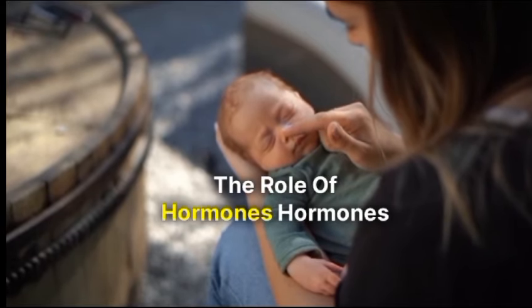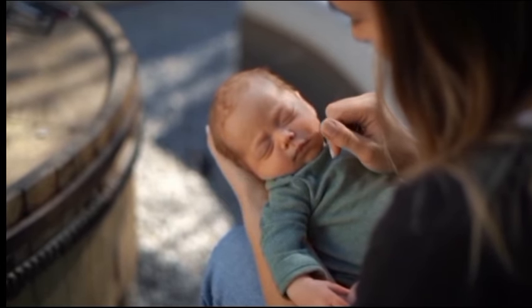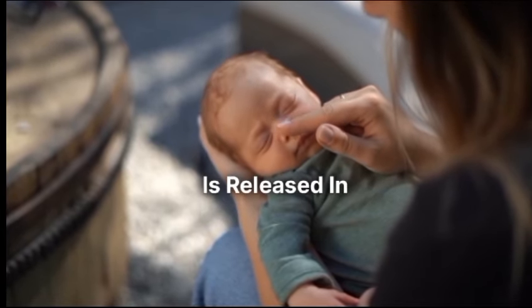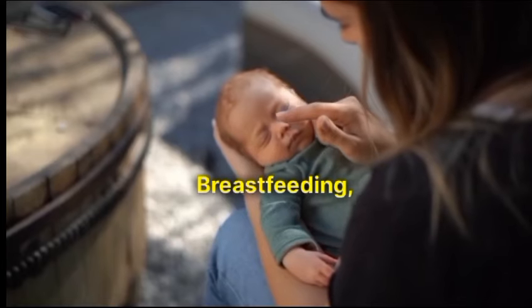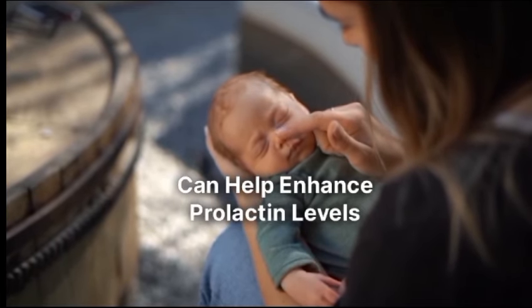The role of hormones. Hormones play a vital role in lactation. Prolactin, the hormone responsible for milk production, is released in response to nipple stimulation and emptying of the breasts. Frequent and effective breastfeeding, along with other supportive measures like breast massage, can help enhance prolactin levels.